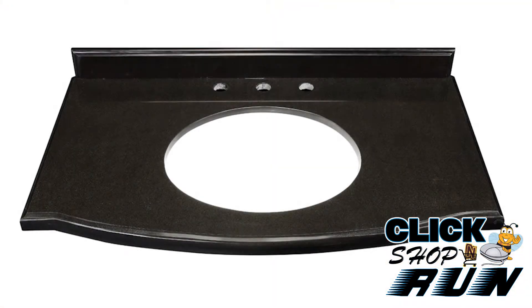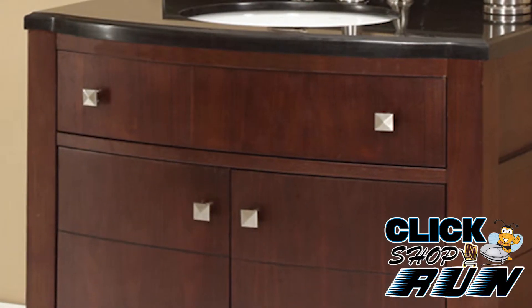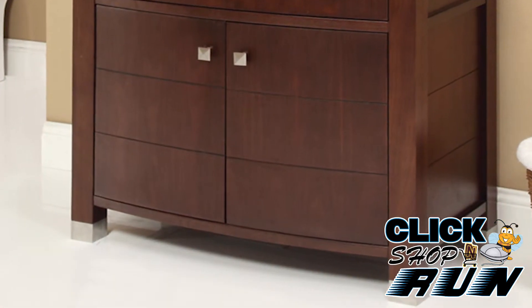Decolav offers either a black granite top or burlato marble top, which can be purchased separately. Satin nickel cabinet hardware and stainless caps on the vanity feet provide just enough of an accent to set this vanity apart.